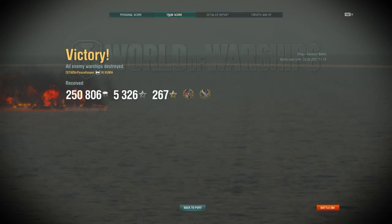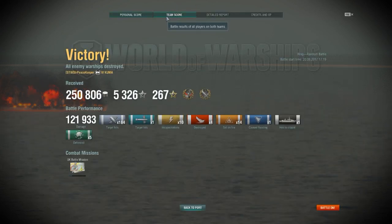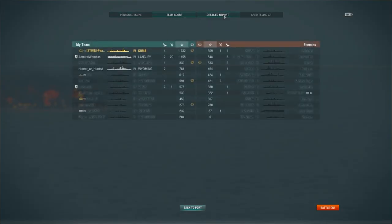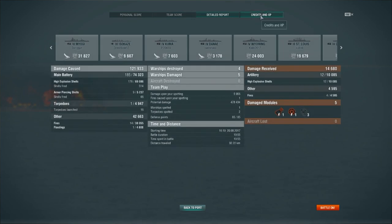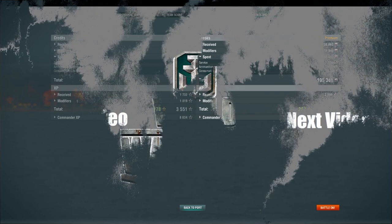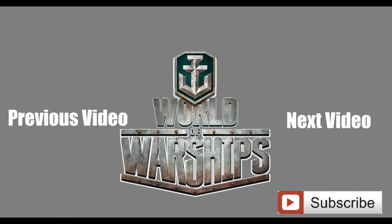So that's Kuma — I really enjoyed this ship a lot. 121,933 damage, 4 kills, Confederate and High Caliber, 1,732 base XP, with 42,000 damage done between fires and floodings — 38,000 of that in fires. I really enjoy Kuma; it's a fantastic ship in my book. As far as Tier 4 cruisers go, she's pretty solid all the way around. Anyway, I'm your Peacekeeper — like, comment, subscribe if you haven't already, and thank you for watching.